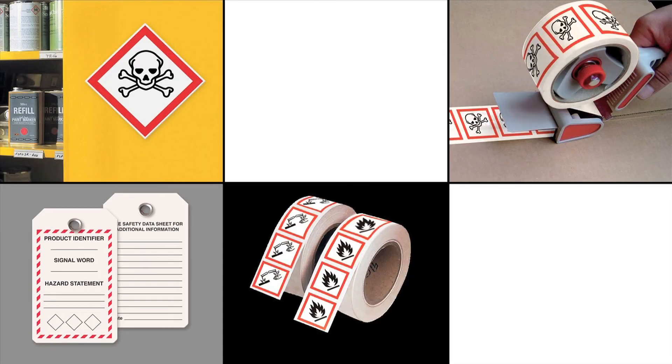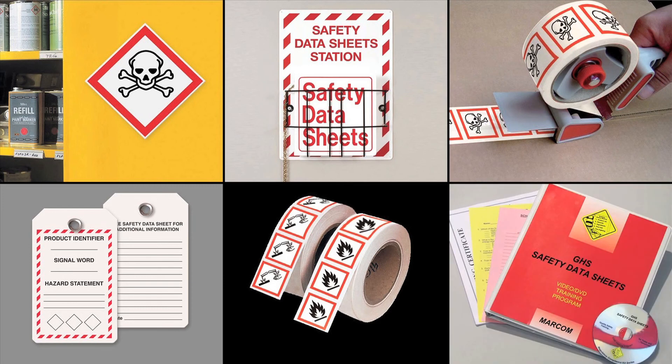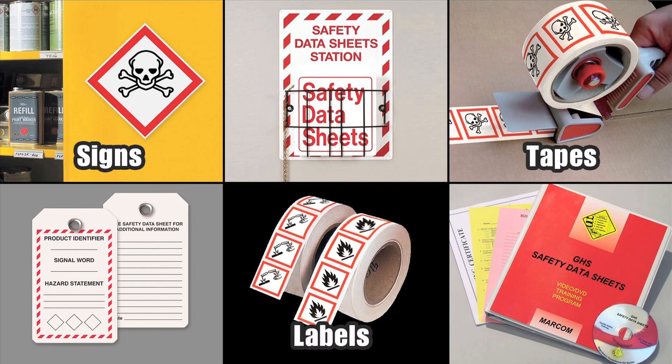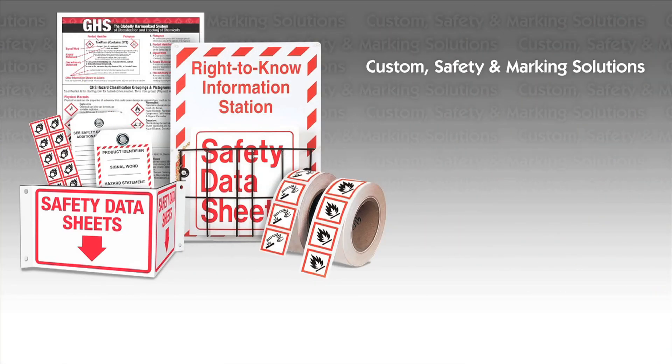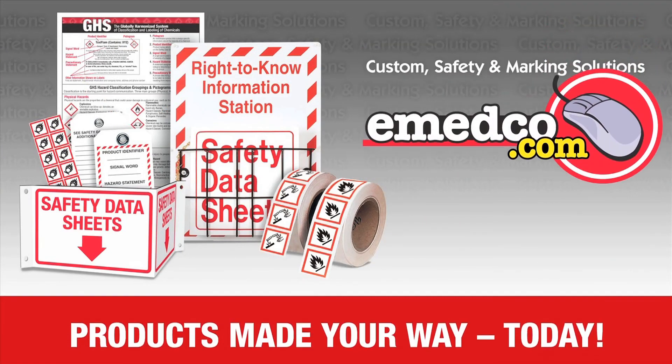EMEDCO carries everything you need to help get you into compliance with the new GHS regulations, including a wide selection of signs, labels, tapes, tags, SDS products, and training materials. For our full selection, visit us at emedco.com.